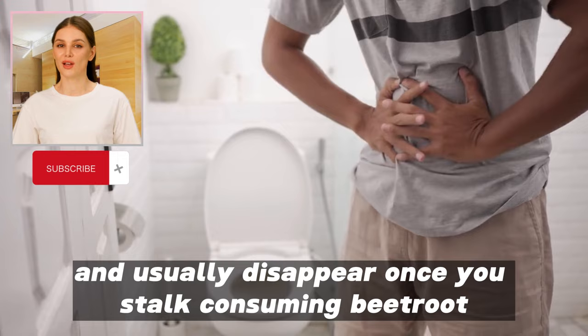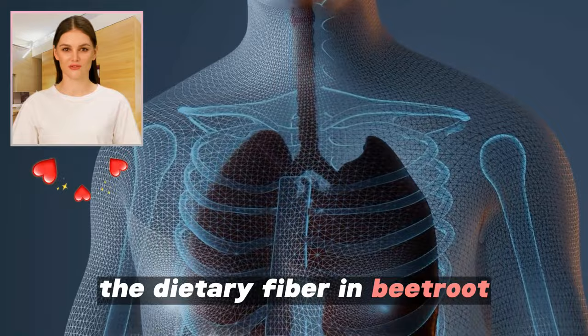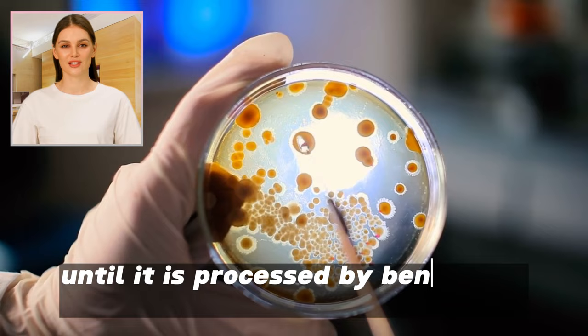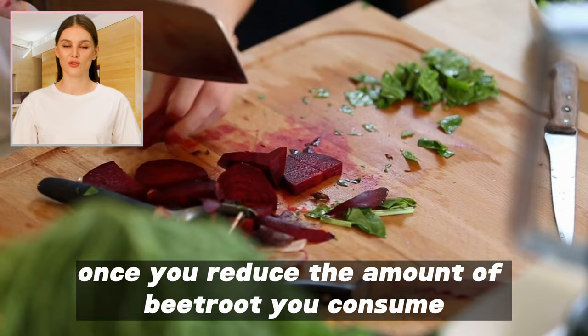2. Digestive system disorders. The dietary fiber in beetroot can cause digestive disorders such as bloating, gas, and diarrhea. This occurs because the fiber is not easily digested in the digestive system and remains in the small intestine until it is processed by beneficial bacteria. However, these symptoms are often mild and disappear once you reduce the amount of beetroot you consume.